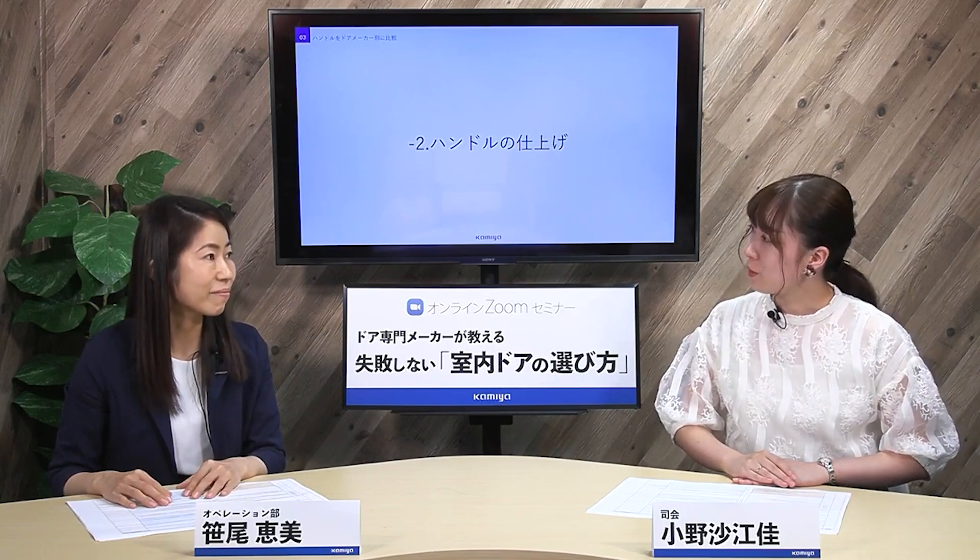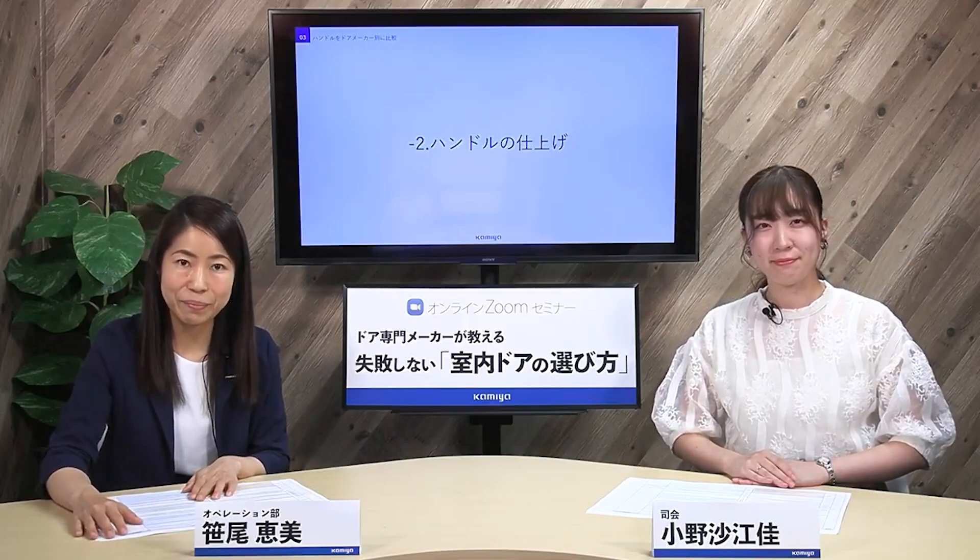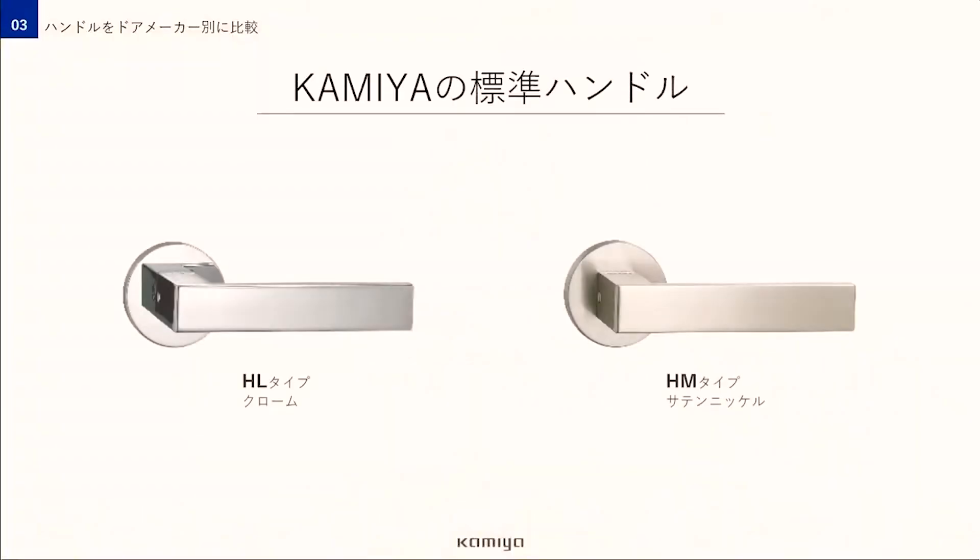フルハイトドアはデザインだけでなく使う人の生活も考えて開発しているんです。ハンドルについてはもう一つ大きな違いがあって、それは仕上げです。こちらはフルハイトドアで標準設定されているハンドルの中でグレードとしては一番下のクラスのものです。クロームの方は綺麗な鏡面ですし、サテンニッケルの方は高級感があります。